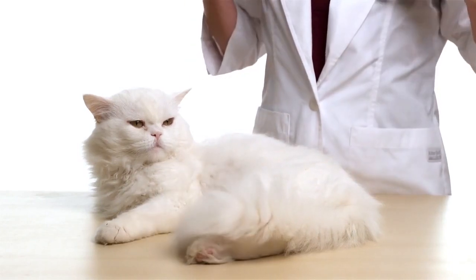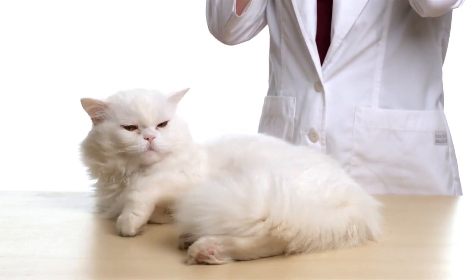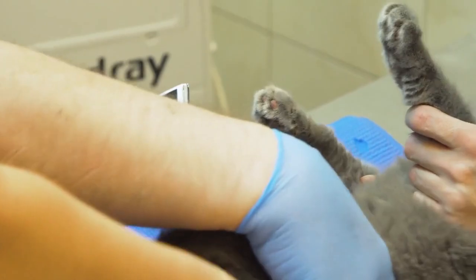Record keeping. Maintain records of your cat's medical history, vaccinations, and any medications they are on. This information can be invaluable in emergencies.